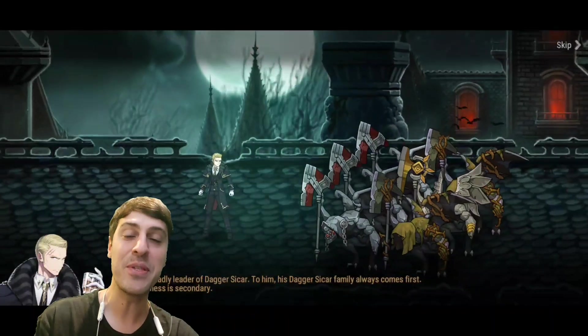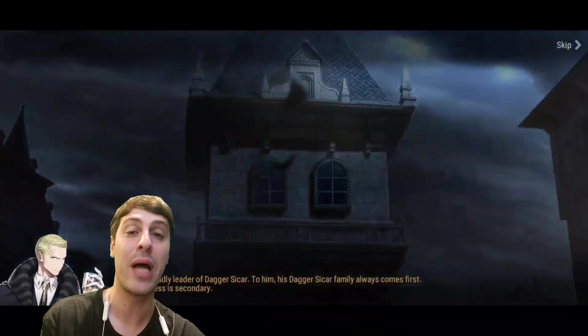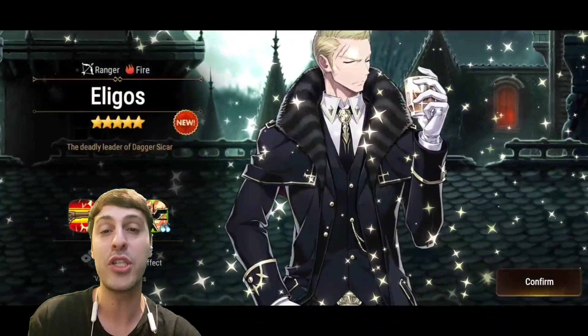What's up guys, this is Ash Talks. Today we have a brand new hero, his name is Illigos. He's a fire ranger, he helps the team. He seems like he can do some pretty big single target damage on a 2 turn cooldown with skill number 2, which is a passive.